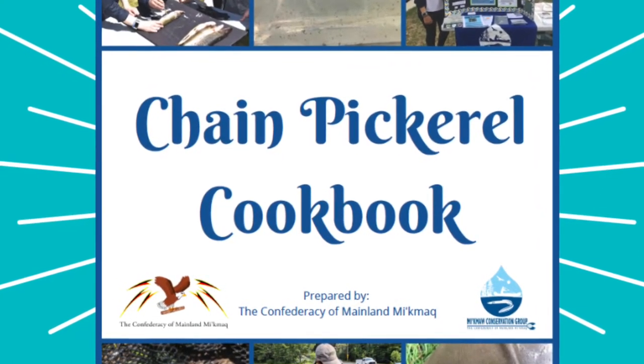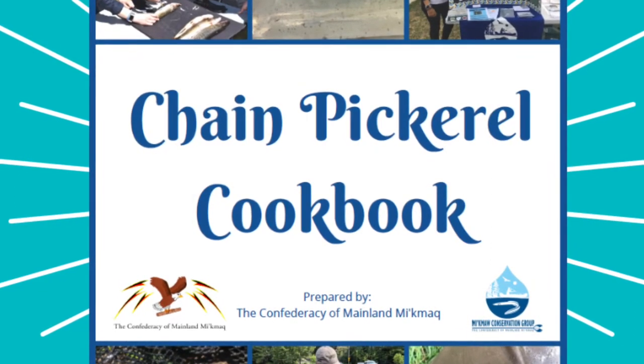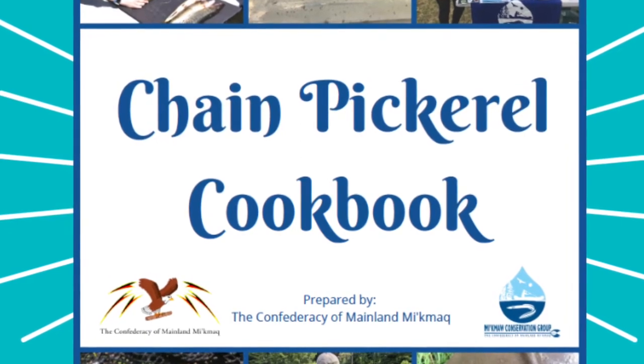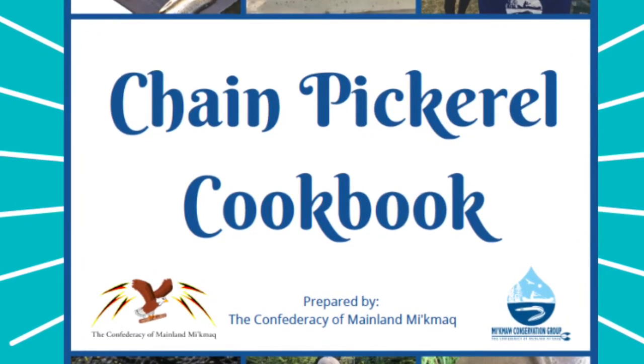Before getting into the details about our Chain Pickerel Cookbook, I first wanted to acknowledge that I am recording this in Mi'kma'ki, which is the ancestral, unceded, and unsurrendered territory of the Mi'kmaq people.